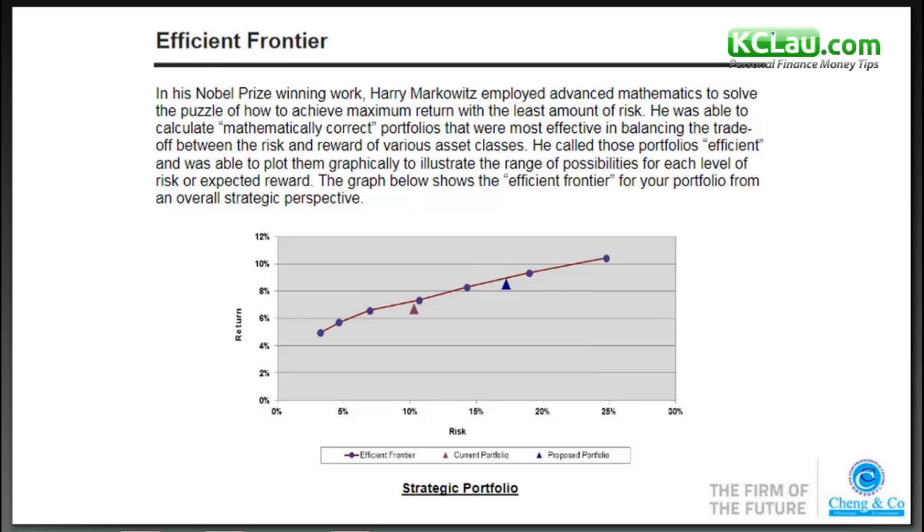A key component in this IPS is what we call an efficient frontier. This concept is based on Nobel Prize-winning work by Harry Markowitz, a mathematician who won a Nobel Prize many years ago to solve the puzzle of how to achieve maximum return with the least amount of risk.